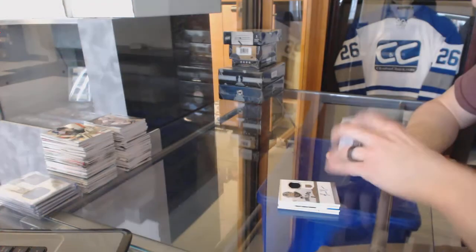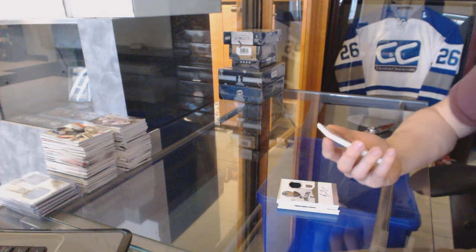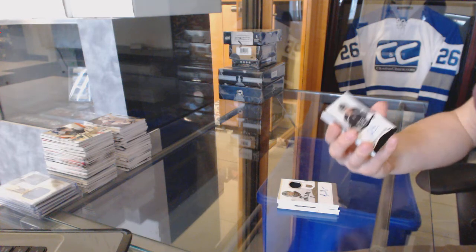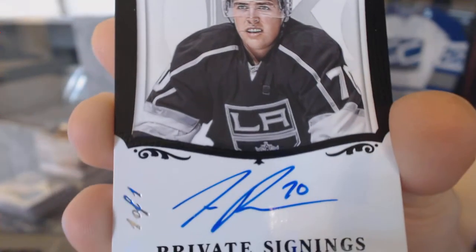We've got a private signings black one-of-one for the LA Kings, Tanner Pearson.